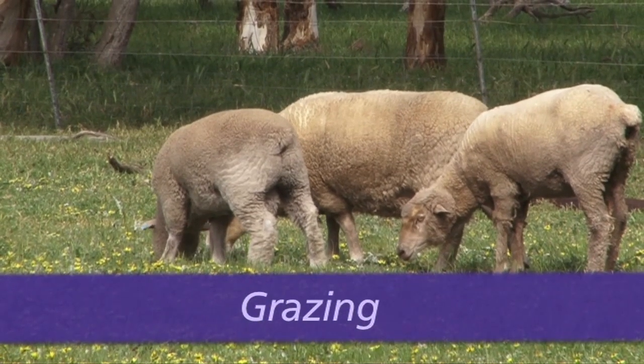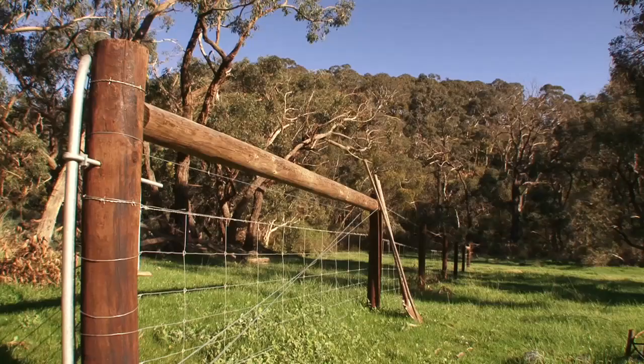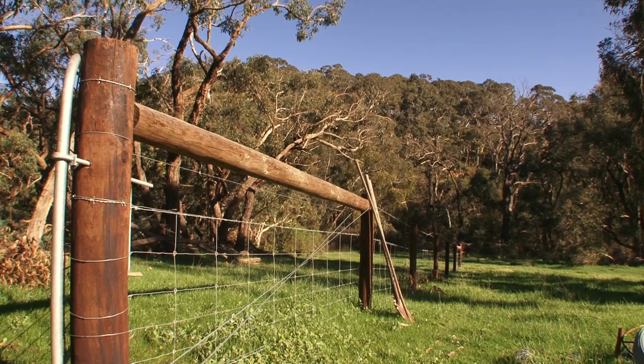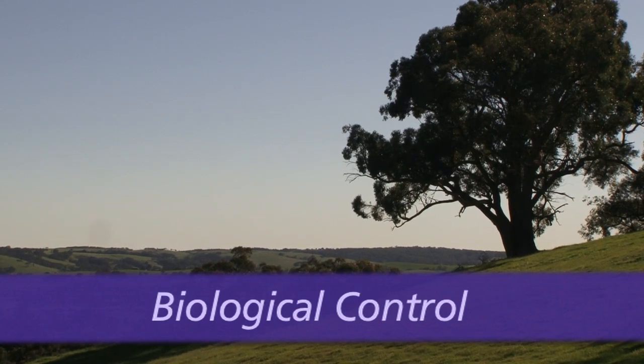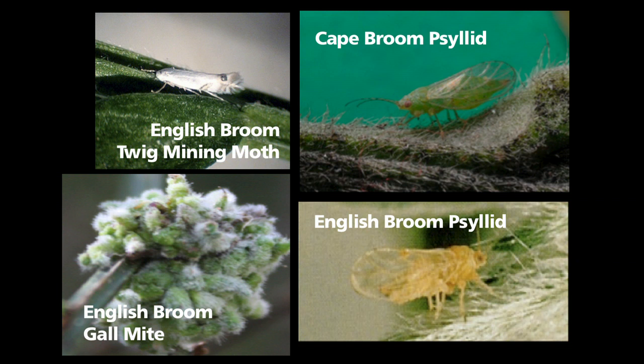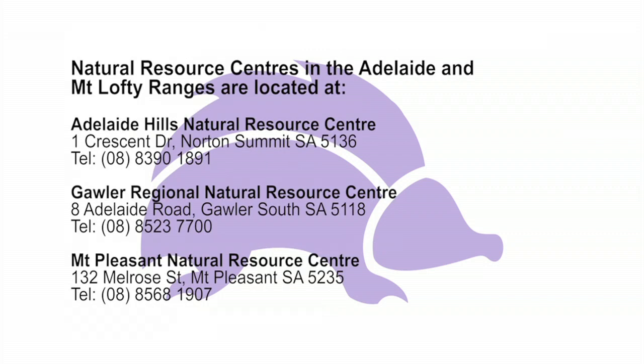Grazing with sheep can be effective in preventing plants establishing in pasture situations. Grazing livestock is not appropriate for bushland settings, as the animals will also graze on and damage native vegetation. There has been some work done with the release of biological control agents in Australia for the control of both Cape and English Broom. Currently in the Adelaide and Mount Lofty Ranges region, a number of control agents are present; however, the impact they are having is minimal. For more information about biological control, contact the Adelaide and Mount Lofty Ranges Natural Resources Management Board.